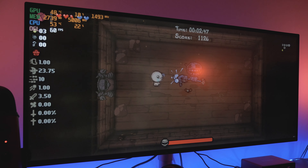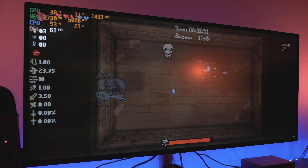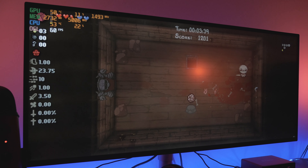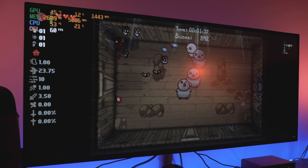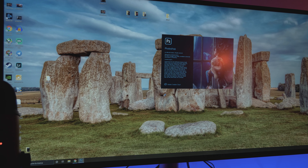Se vuoi giocarlo a risoluzione massima, dovrei disattivare praticamente tutto, quindi preferisco anche qua tenere una risoluzione inferiore. L'ultimo gioco che ho provato è The Binding of Isaac — gioco forse stupido da provare su questo computer, dato che girerebbe anche su un tostapane. È cappato a 60 frame, quindi vedrete sempre fisso 60 FPS. Era un test assolutamente inutile, ma lo porterò sicuramente in streaming perché è estremamente bello e divertente, un roguelike che vi consiglio assolutamente.